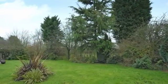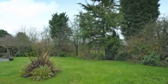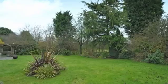The large rear garden, which is fully enclosed, is mainly laid to lawn with patio areas and enjoys views over paddock land.